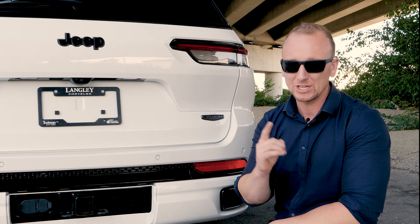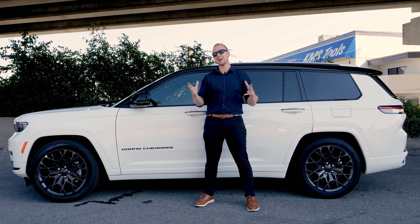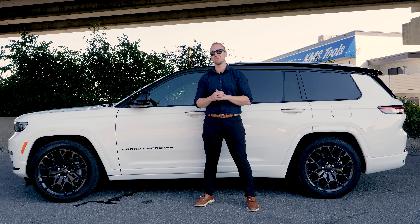Now let's not forget towing — the Grand Cherokee offers a whopping 7,200 pounds of towing when equipped with the very fuel-efficient 5.7-liter V8 Hemi engine. The Summit High Altitude covers all the bases with great looks, interior technology, safety, off-road capability, cargo space, seating, and towing. Amazing job on this one, Jeep.